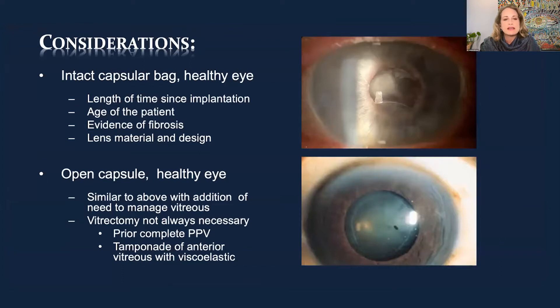Considerations include: Is the capsular bag intact? Can you use it to fixate another lens, or put this lens back where it should be — maybe it wasn't fully within the capsular bag to begin with? What's the time since implantation, the age of the patient, evidence of fibrosis, difficulty getting the lens out, and the lens material and design? Single-piece acrylic lenses with large sharp haptics are not good candidates for sulcus fixation.